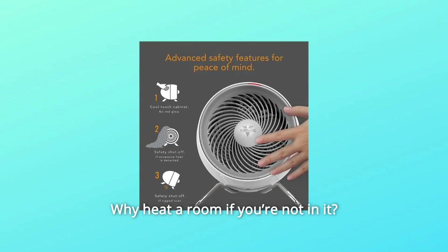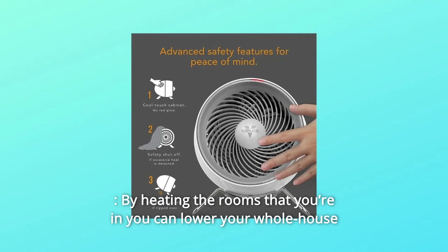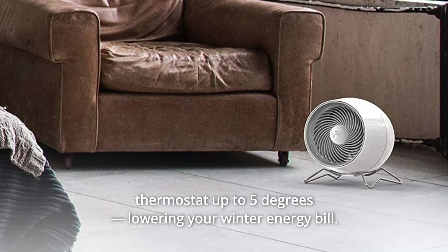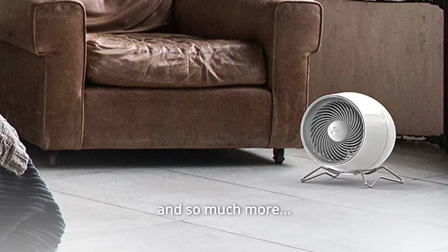Number 9: Why heat a room if you're not in it? By heating the rooms that you're in, you can lower your whole house thermostat up to 5 degrees, lowering your winter energy bill, and so much more.